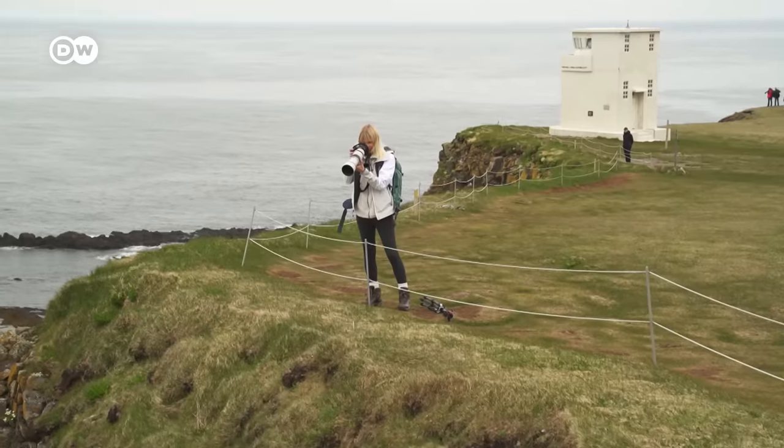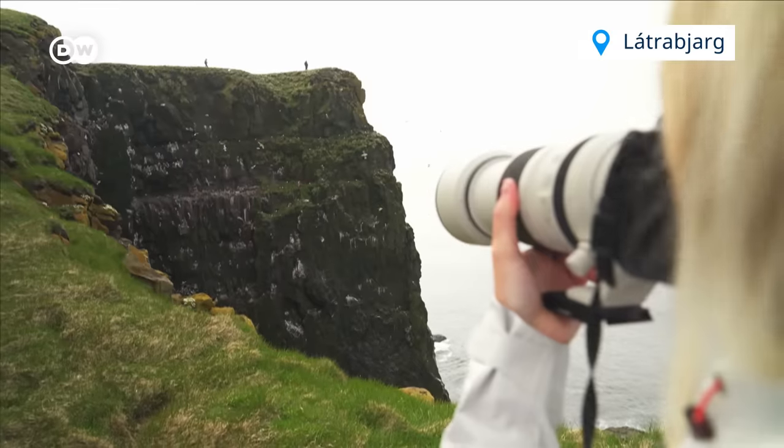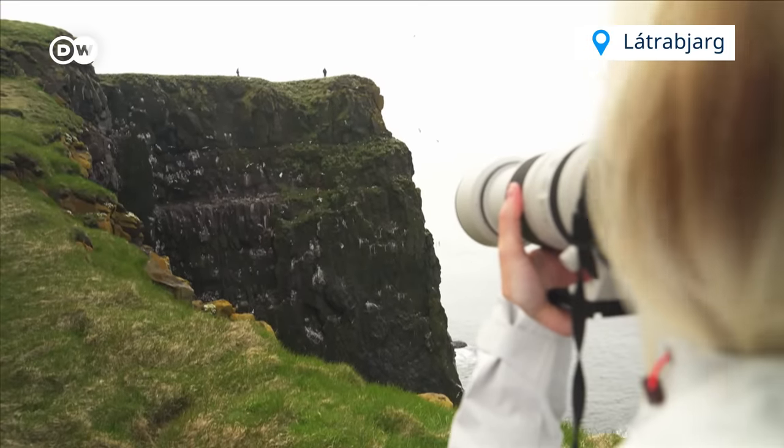Just to the west rises the Lautrabiark promontory, Europe's westernmost point. The cliffs tower up to 450 meters high. I really can spend hours here just watching the birds, listening to the waves, photographing the birds, even taking a nap and just relaxing. It's really beautiful and peaceful here.